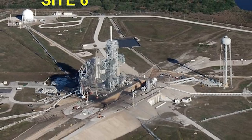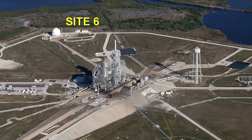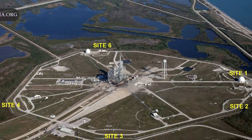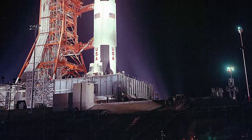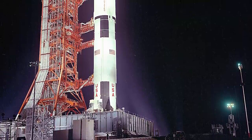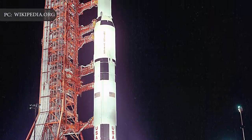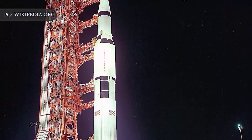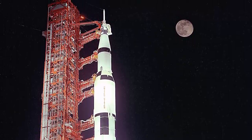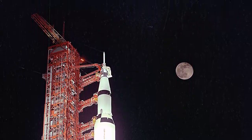Launch Complex 39A provides the best combination of available real estate, existing developments, distance from population centers, and available clear launch azimuths to maximize public safety for operational launches, the report concludes. Designed by NASA to support the first human missions to the moon, Launch Complex 39A is one of the world's most capable launch sites with the infrastructure to support a wide variety of mission profiles. As Starship development accelerates, SpaceX is working with partners to upgrade Launch Complex 39A's infrastructure to build upon past achievements and advance new capabilities in space.